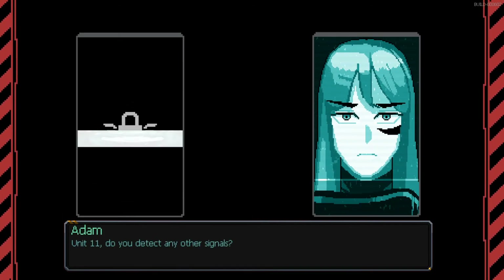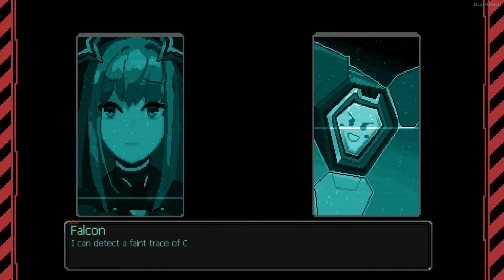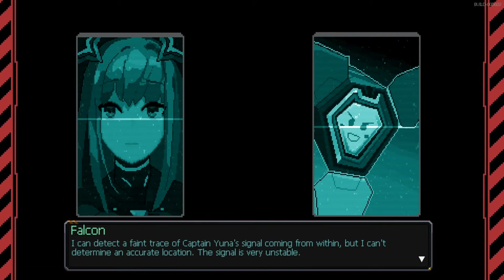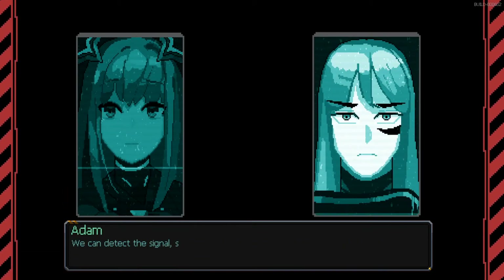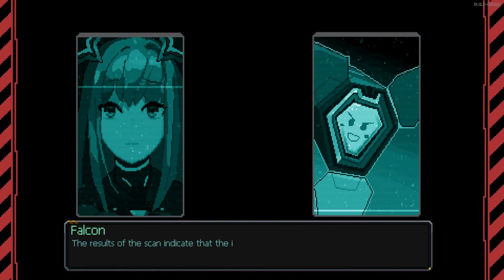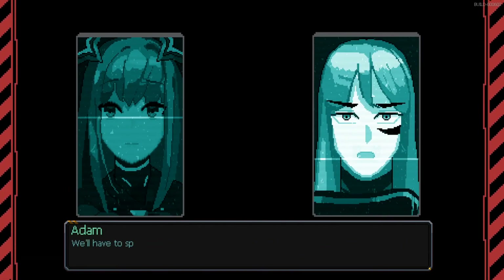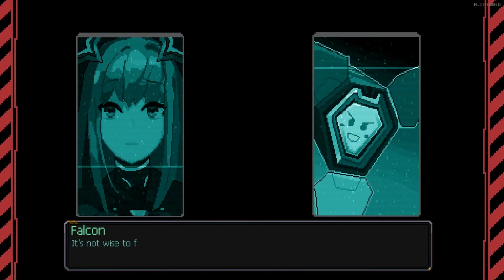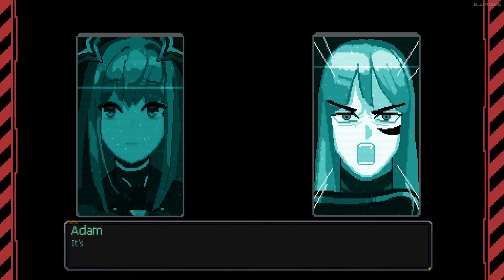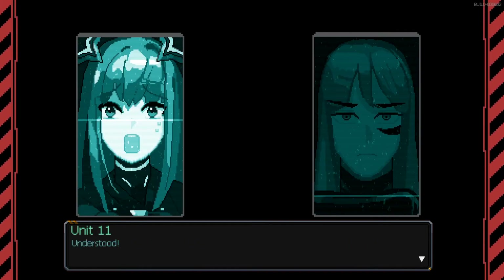Unit 11, do you detect any other signals? Falcone, are you picking up anything? I can detect a faint trace of Captain Yuna's signal from within, but I can't determine an accurate location — the signal is very unstable. We can detect the signal, so at least we have that going for us. The scan indicates the interior layout of the cave is very complicated with areas not completely scanned. We'll have to split up and search. It's not wise to fight in a labyrinth like this — I'll be the field commander, follow my lead.